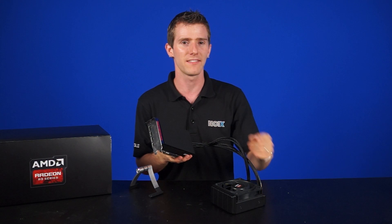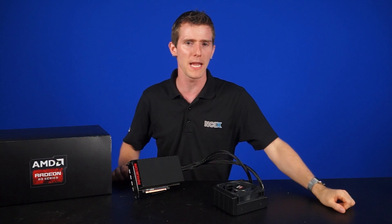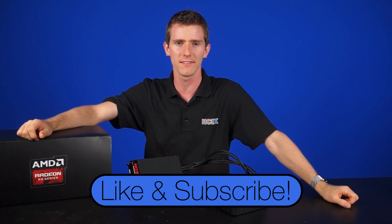That's it for this episode. Let us know down below what you think of HBM. Thanks for watching and don't forget to like and subscribe for more videos like this from NCIX.com.